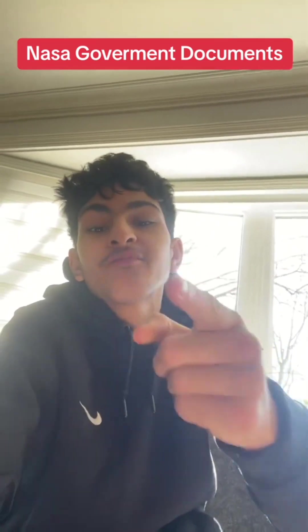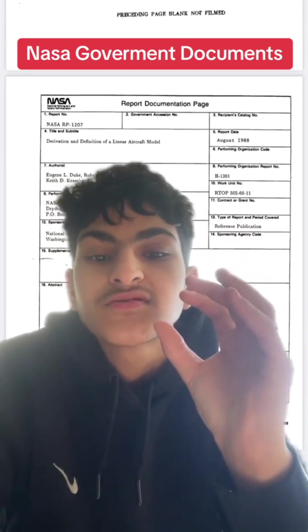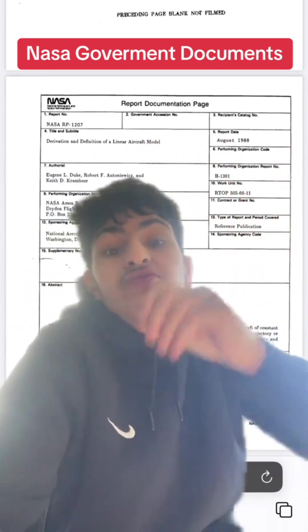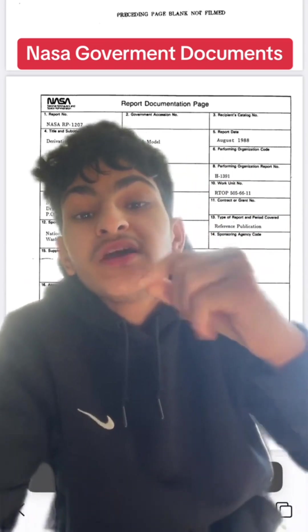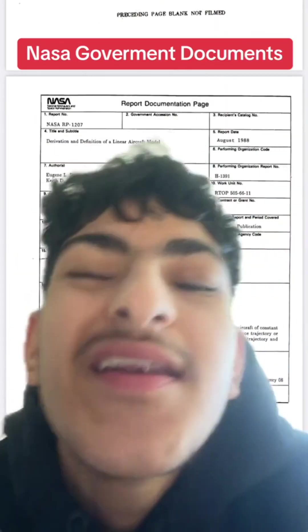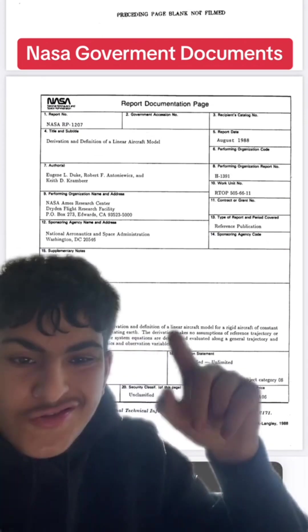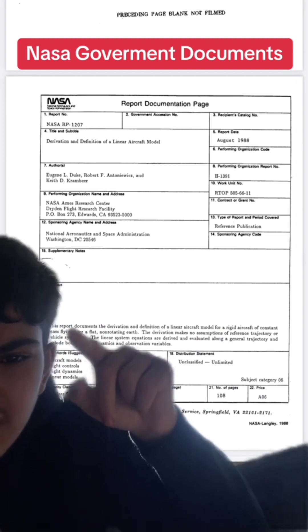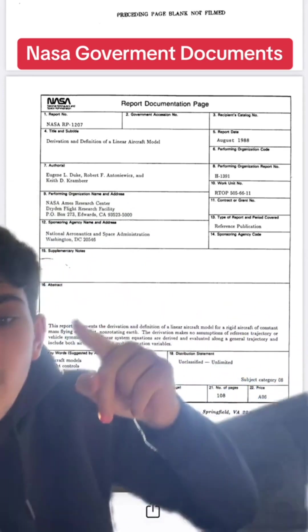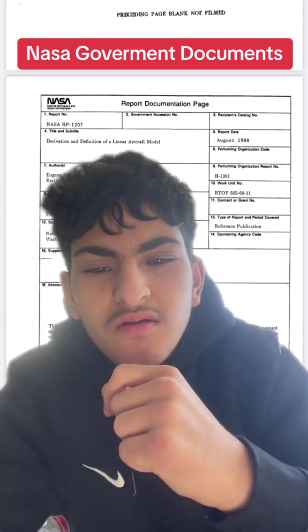I still believe that we live on a globe? We do not live on a globe, and I'll prove it right now from nasa's own government website and documents. This is a real government document from nasa's website. I literally had to go find this on their document page, and I did find it. It perfectly shows that we live on a flat earth — not rotating. Right here it's talking about flying over a non-rotating flat earth.